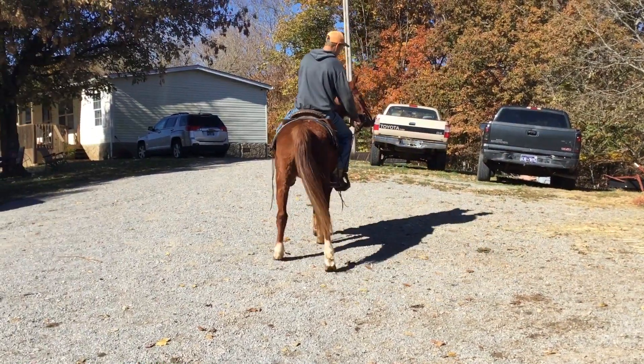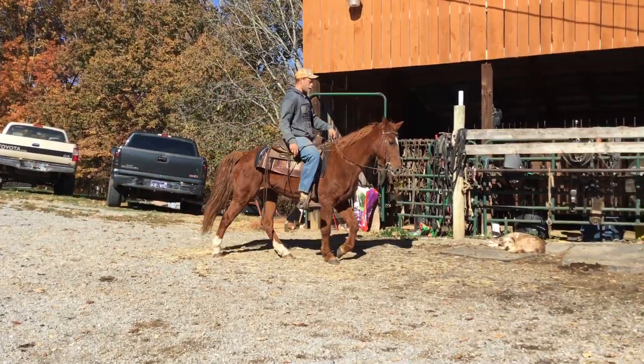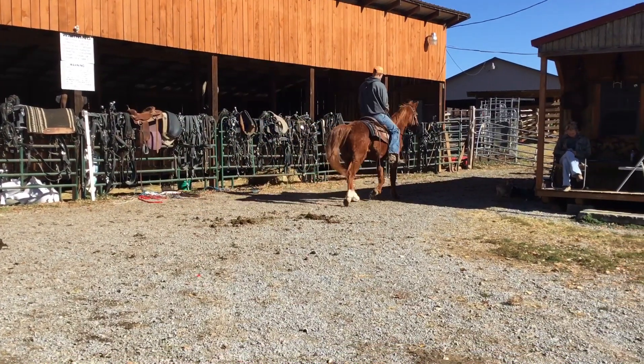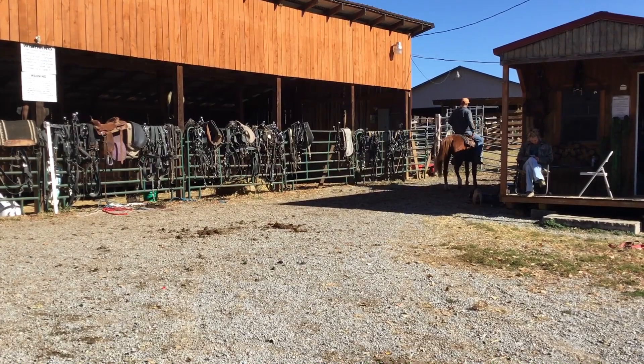Arabian saddlebred cross mare. Tag number 1839. Pretty little mare, 14 hands, gentle. Two little white feet and a big old star. Take her home, make some kid a nice little pony.